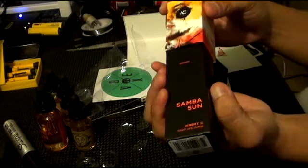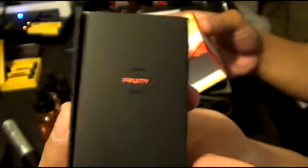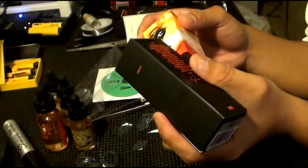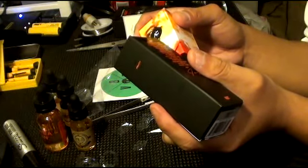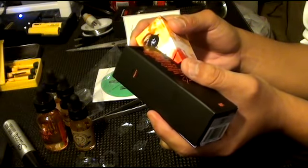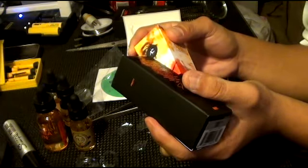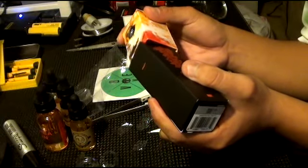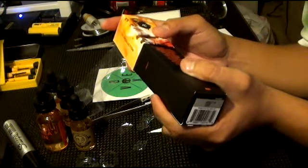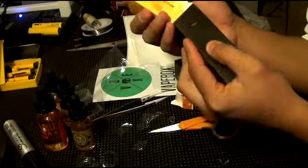It says smooth and fruity on this one. It says: 'A world-class drummer turned into a master vaporist, Jeremy brings his musician pride and perfectionism to everything he created. His flavors are the height of complexity, presenting new notes at every turn.' All right, cool.